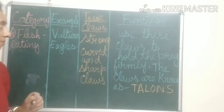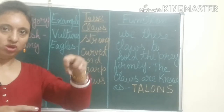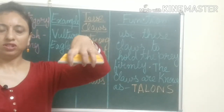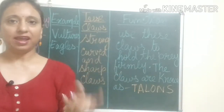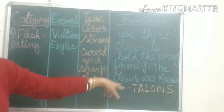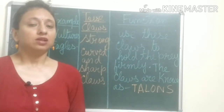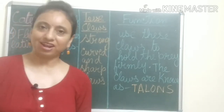How these claws help them: they use these claws to hold the prey firmly, and then they eat them. The claws of vultures and eagles — flesh-eating birds — are known as talons, spelled T-A-L-O-N-S: talons.